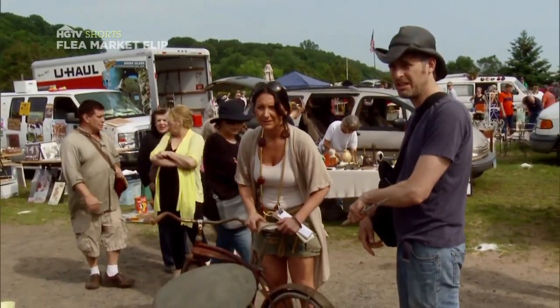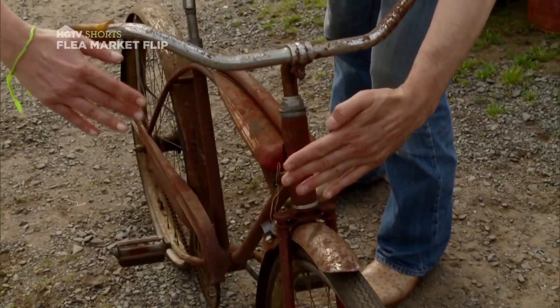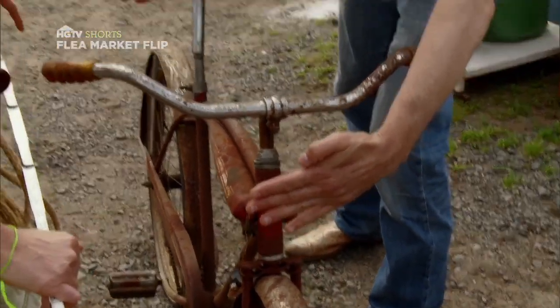How much is this? Two 20s, and it's yours. Two 20s? Yeah, 40 bucks. We're making a mobile bar, which is stationed by a bicycle, and there will be a wood bar attached to it.